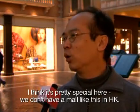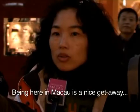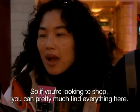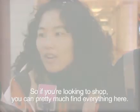Here you can see a lot of places where you want to buy things — you can buy a lot of things.